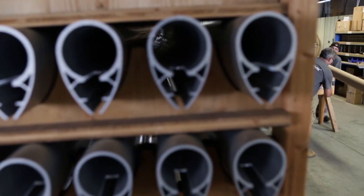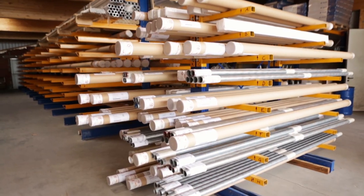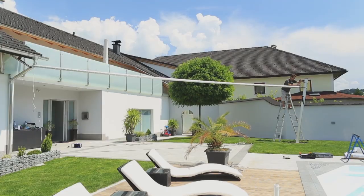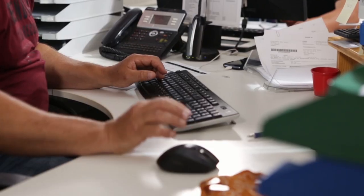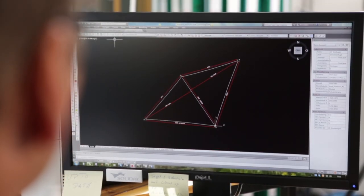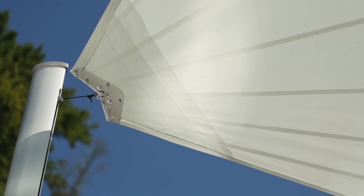Then they are carefully packed, stored and ready to be delivered. After the mounting of the hardware at the customer's site, the project leader receives the exact measurements of the sail. This guarantees a perfectly adjusted sail.